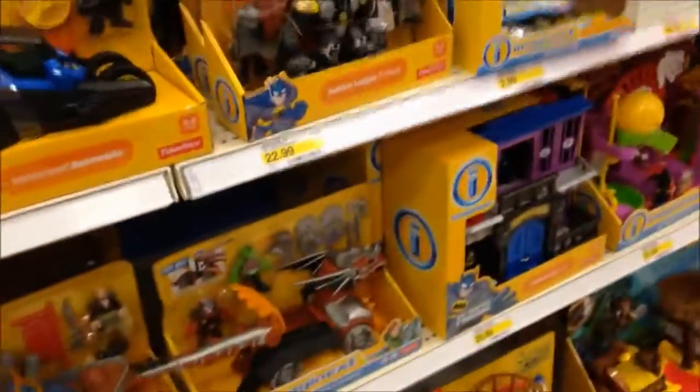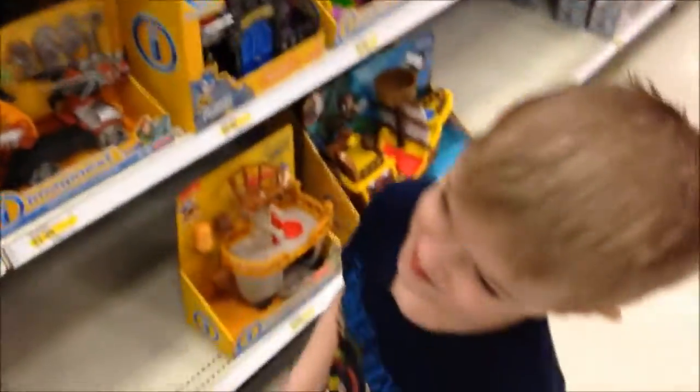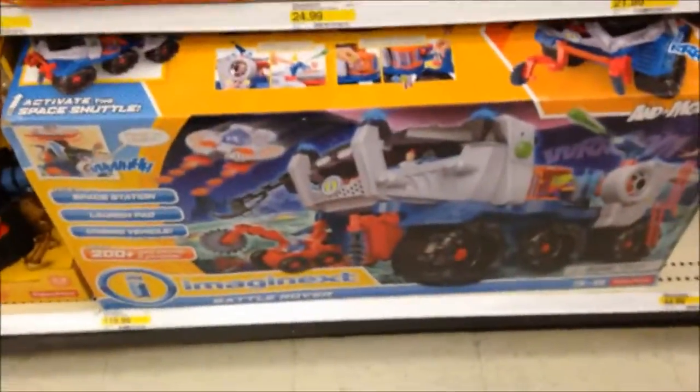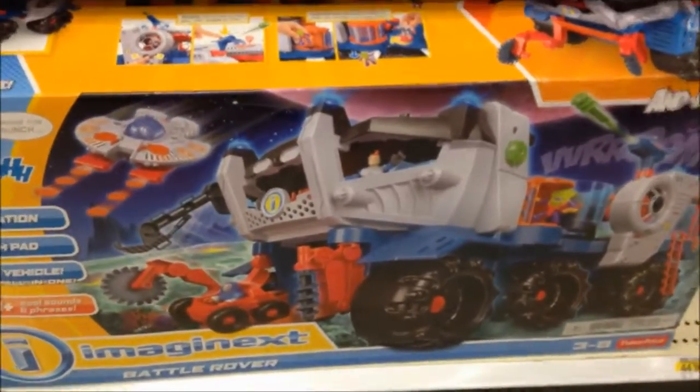So which one's your favorite thing they have here, Tristan? That's a hard question, yeah, because I like all of them! Pick one that's your favorite that we can show everybody. The big one - the huge spaceship robot, the Battle Rover! I think this one's old though.